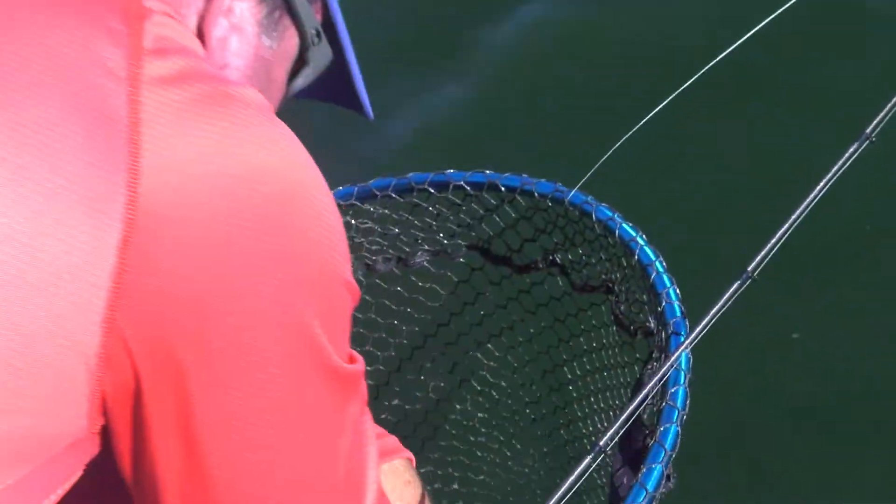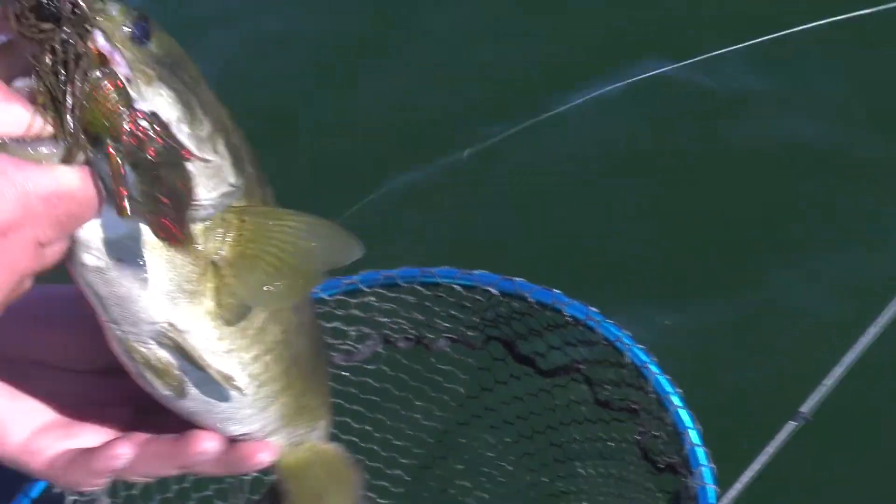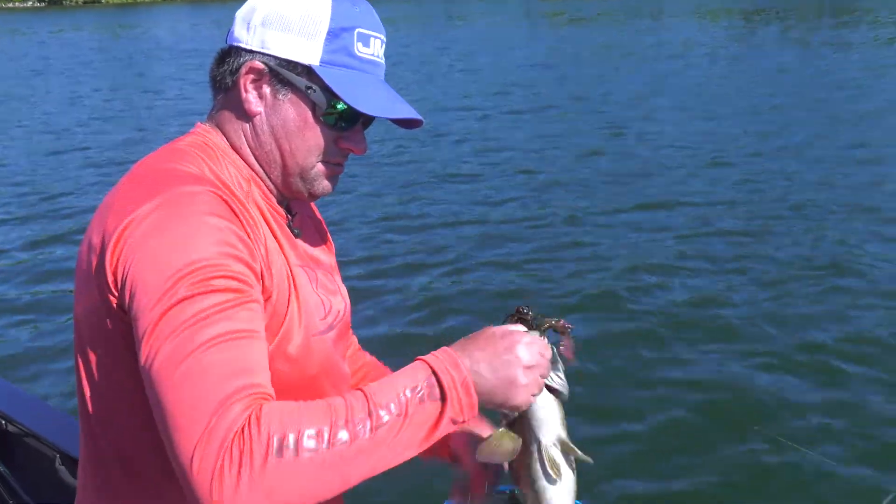There you go — that's a nice fish. Look at that. That's just a gorgeous smallmouth.